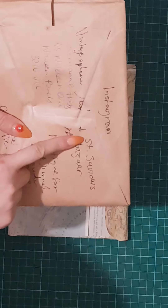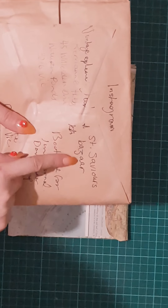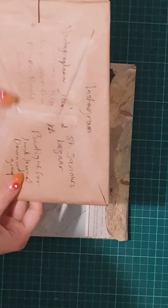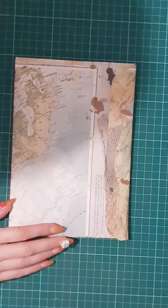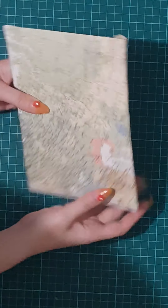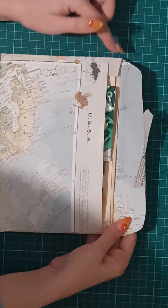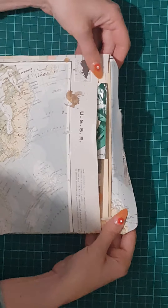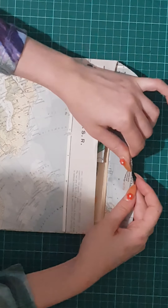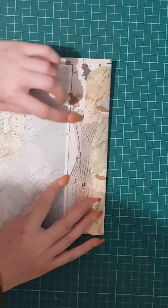If you put Saint Saviour's Bazaar into the Instagram search engine, you'll find it. Now let's get into these kits. Look at that presentation — it's a very old Atlas page that she made into a little envelope. How cute is that? She cut it and closed it with some washi. Very cute, it's like a newspaper.